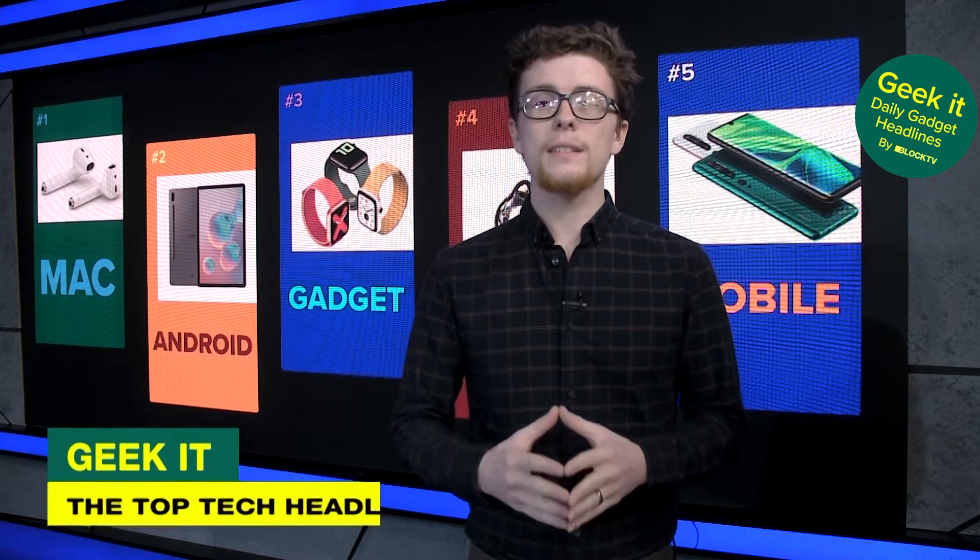It's March 4th. I'm Zachy Hennessy and this is Geek It, your daily dose of tech news headlines. Don't miss it.